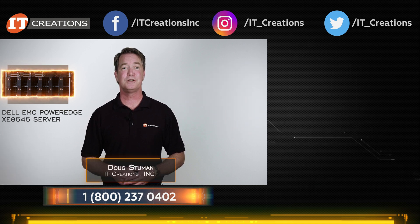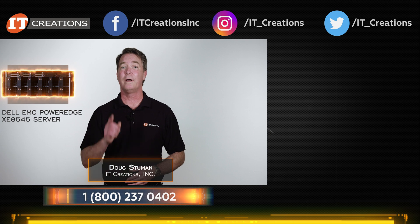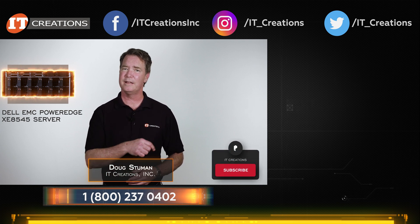Until next time, I'm Doug Stumann with IT Creations, and thanks for watching. Oh, and on your way out, hit that subscribe button.